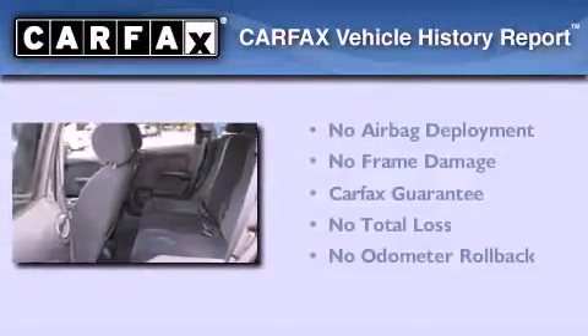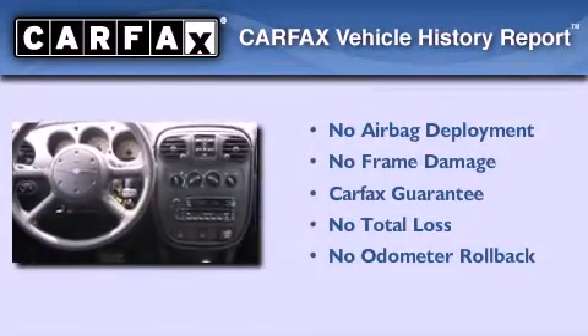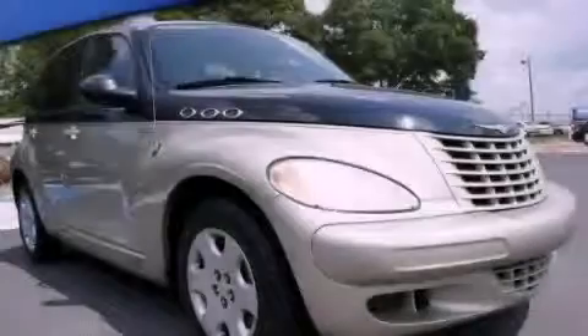Not to mention that this Chrysler qualifies for the Carfax buyback guarantee. Stop by today and test drive this automobile for yourself.